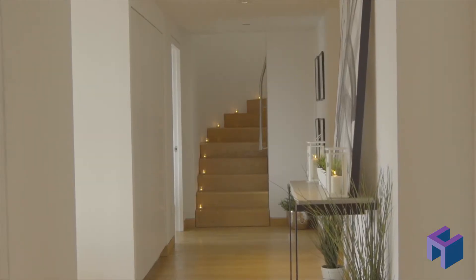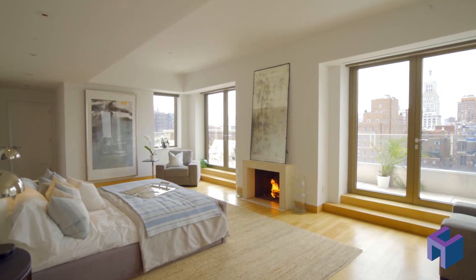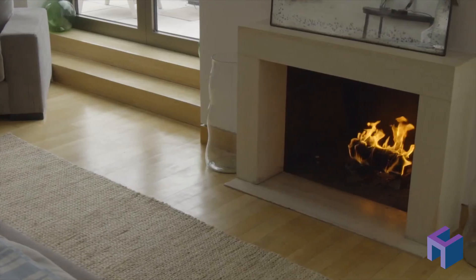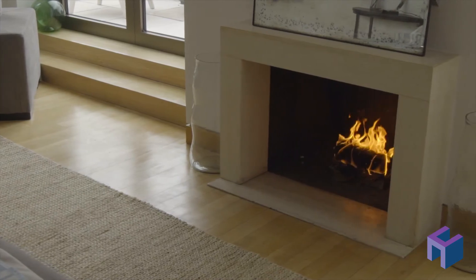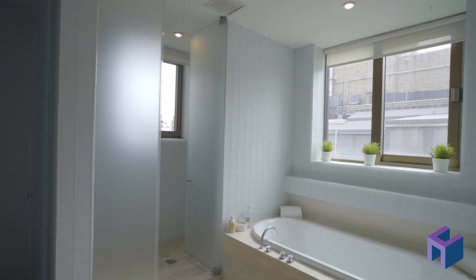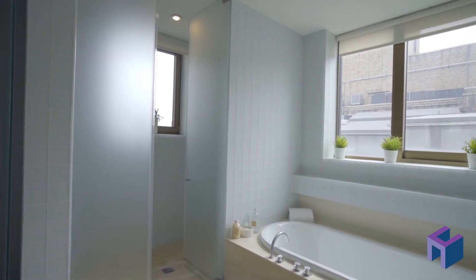Take the elegant curved stairwell to the master floor and terraces. The enormous master suite with gorgeous city views features its own wood-burning fireplace, two walk-in closets, and a zen-like windowed master bath complete with soaking tub, separate walk-in shower room, and dual vanity.